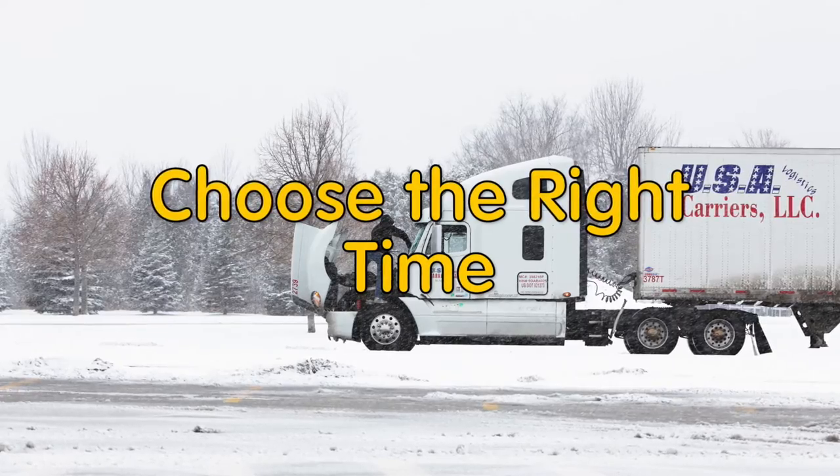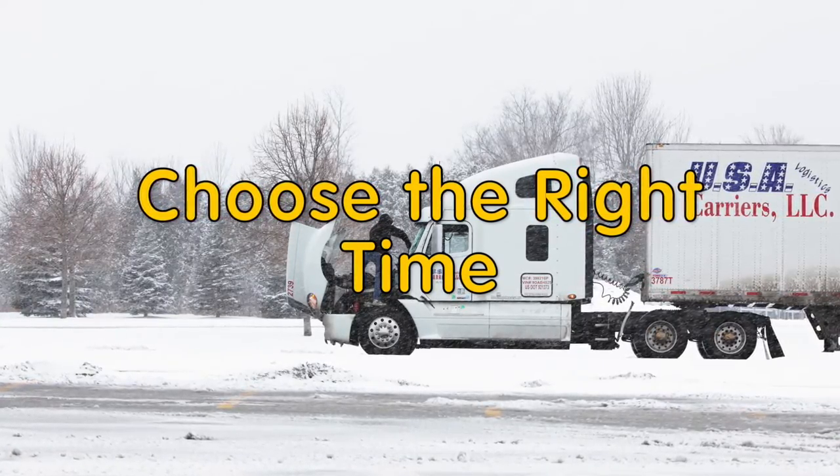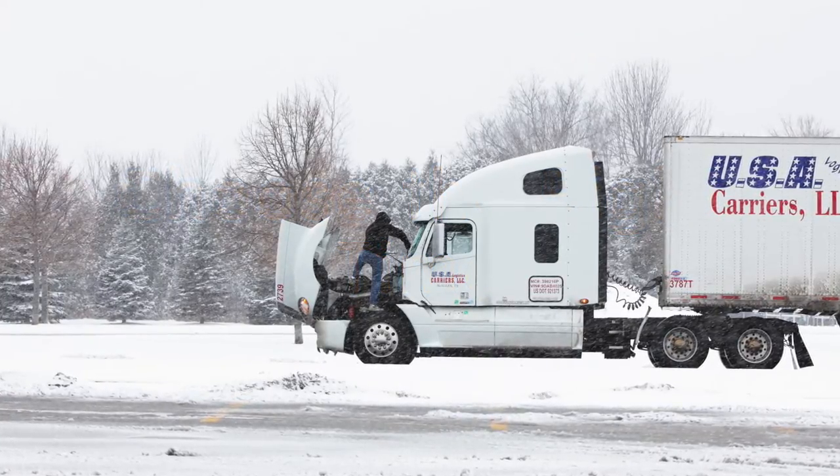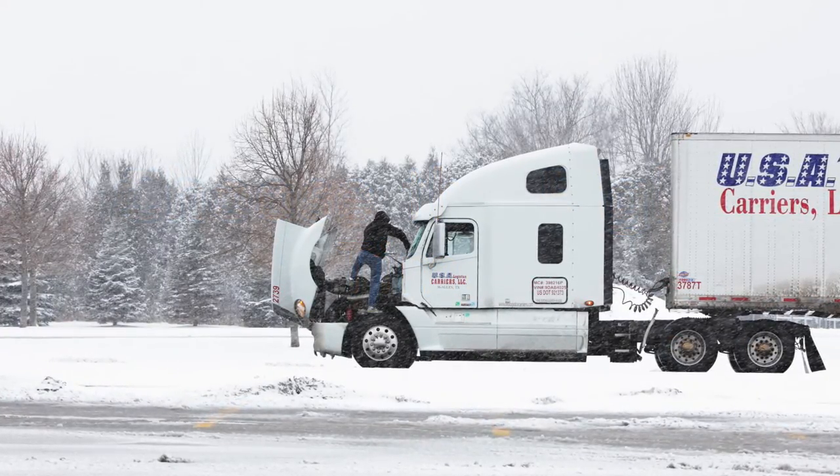Choose the right time. You'll get a better deal on an apartment if you rent during the slow season. For example, if you're renting in the Northeast, you're going to get a better deal in the winter because people don't like moving in the snow.